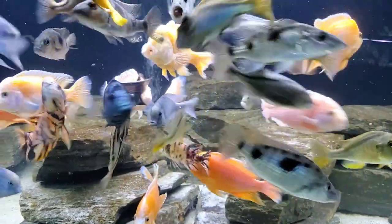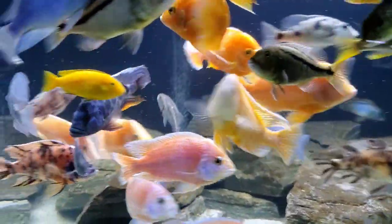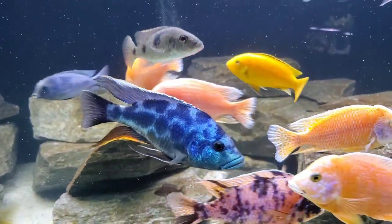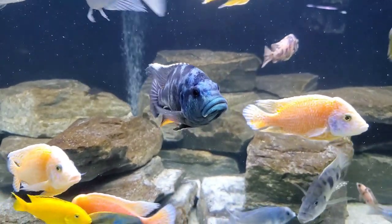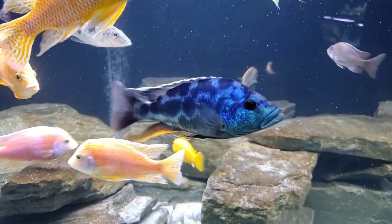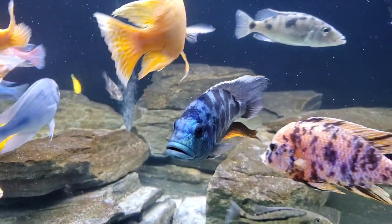As with most African cichlids, you're going to be looking at an aggressive fish, so your tank mates, unfortunately, are going to be a bit limited. These fish need to be kept with other fish of similar size and temperament, usually meaning other big Malawian cichlids. We keep our livingstonii with blue dolphins, Malawi hawks, buccochromis — fish of that size and similar aggression levels.